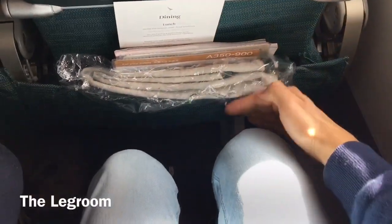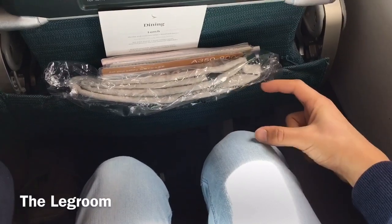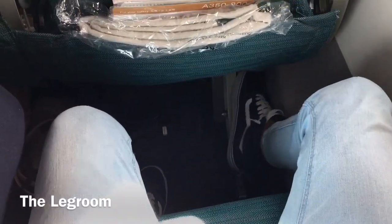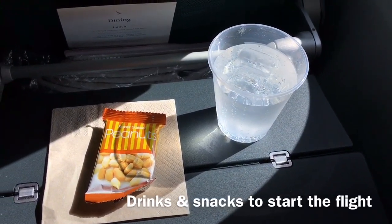The legroom on this airplane is very standard, so nothing particularly special. Be aware that the floors on this aircraft were actually very dirty. This flight started with a beverage or drink of your choice and some peanuts.